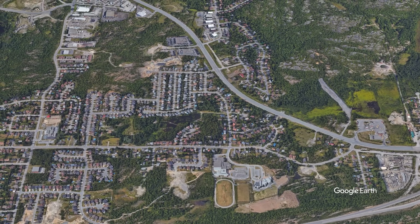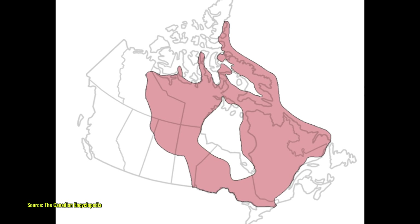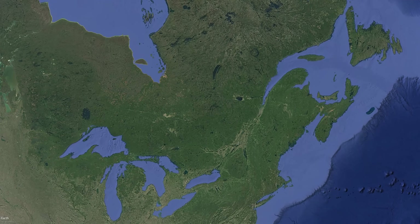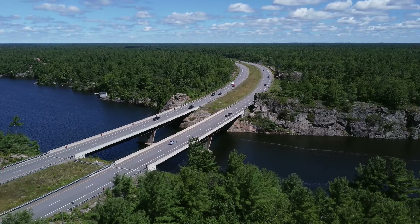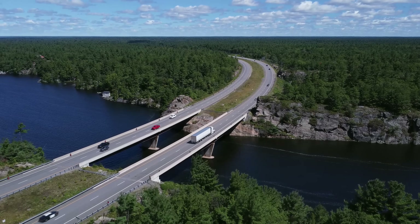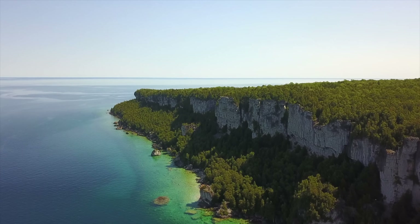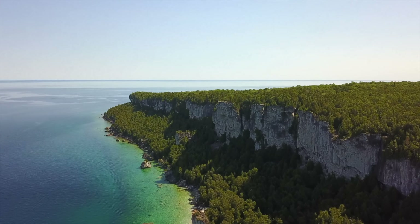The Canadian Shield presents a paradox for urban development: it is simultaneously an obstacle to be overcome and a foundation on which many Canadian cities have been built. The Shield has directly shaped Canada's urban geography — not just in terms of where cities are located, but how they've been built and how they function. Perhaps most importantly, the Shield has enforced a certain humility in Canadian urban planning. In these cities, nature cannot be easily conquered or reshaped. Instead, successful development has come through respect for geological realities and creative adaptation to them.